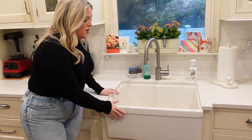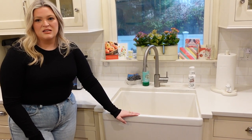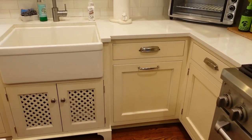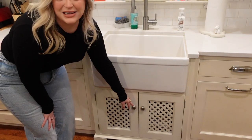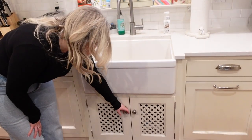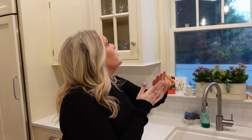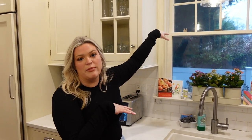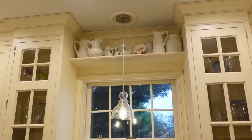Then we have our beautiful farm sink. This is the third replacement — the two before it cracked, and then we got this beautiful one. We have a nice basket weave detail on the cabinetry, and then our cleaning supplies under the sink. There are also some decorative white ceramic pieces up above.